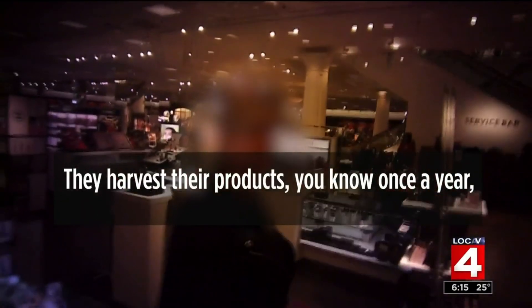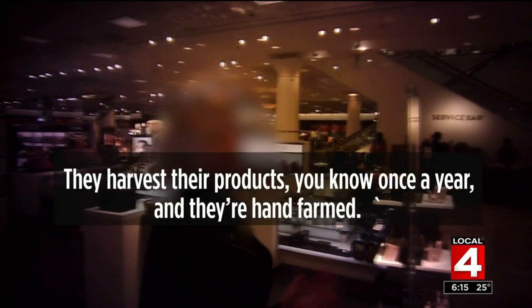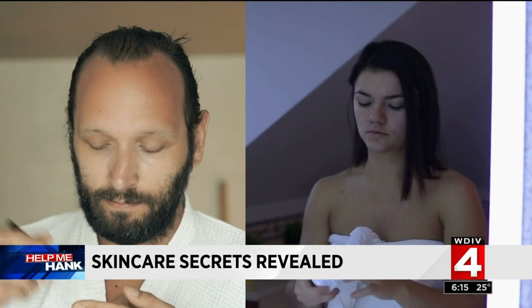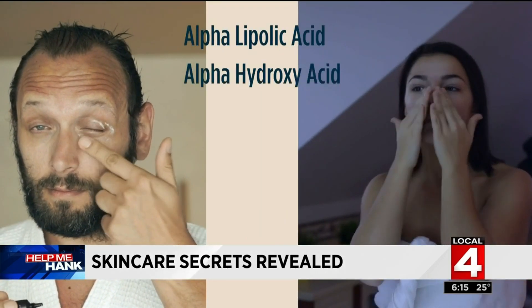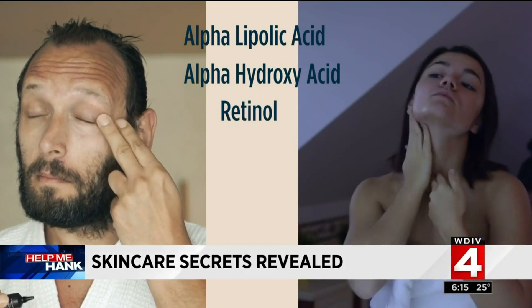They harvest their product once a year and they're hand farmed. Dr. Grekin says be skeptical of those touting natural and organic products that can erase wrinkles. We were told several of the high-end brands were in development for anywhere from 15 to 25 years — Dr. Grekin says that really means very little. If they're rattling off ingredients you've never heard of, stop. Simply ask: what does the product do and how does it do it? Dr. Grekin recommends looking for products containing alpha lipoic acid, alpha hydroxy acid, and a retinoid — all ingredients that we know actually do something for the skin. Many are well under $50.